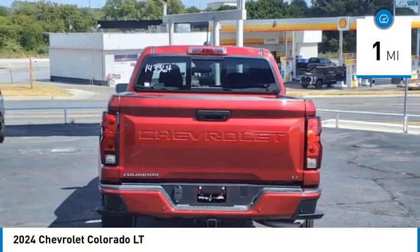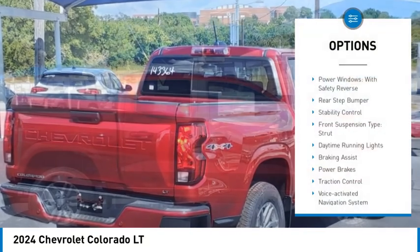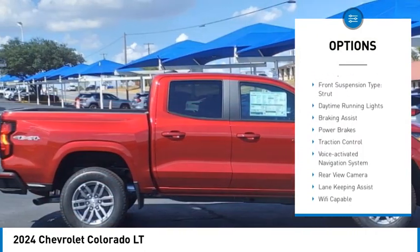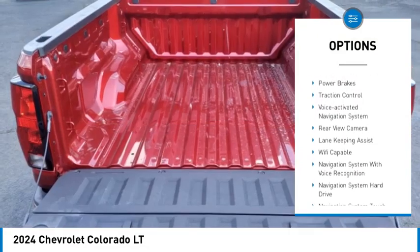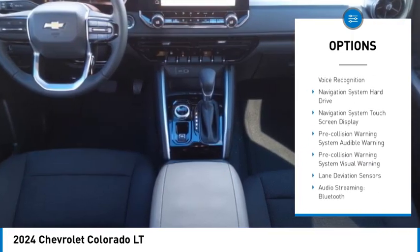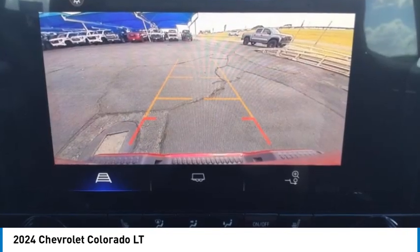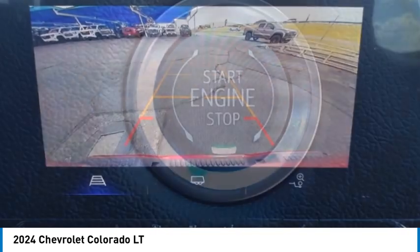This vehicle has less than 100 miles. Here are some of this vehicle's great options: power windows with safety reverse, rear step bumper, stability control, front suspension type strut, daytime running lights, braking assist, power brakes, traction control, voice activated navigation system, rear view camera.